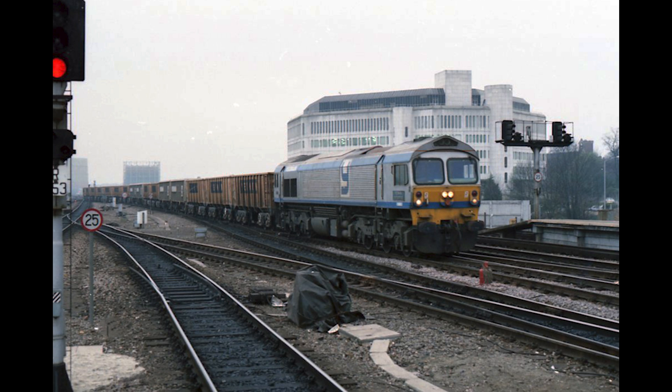Next week's video will actually be about an export model also known as a British Class 59 — an export model of the SD40-2, which managed to defeat British domestic models such as the Class 56, 58, and 60s, and would change the landscape of freight railways in Britain forever.